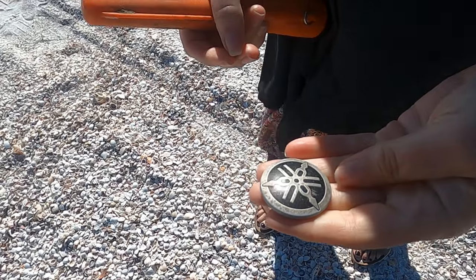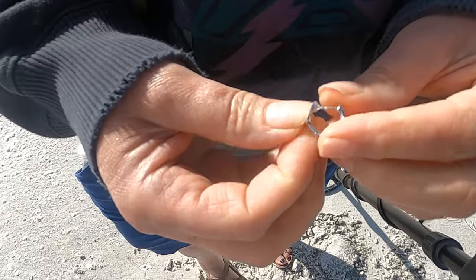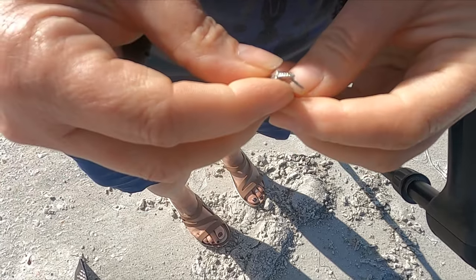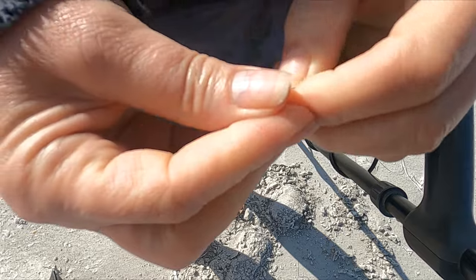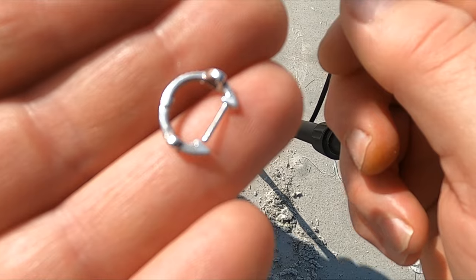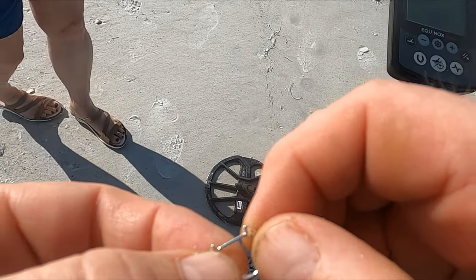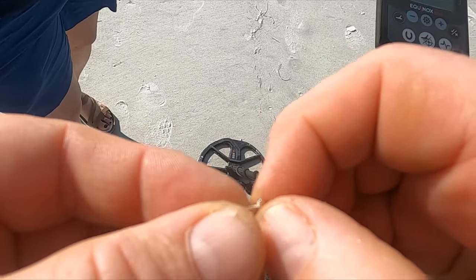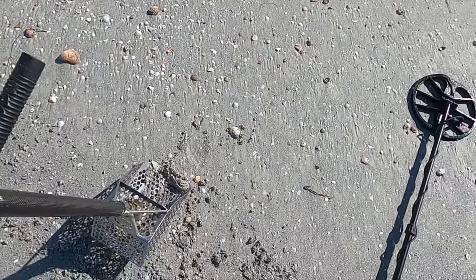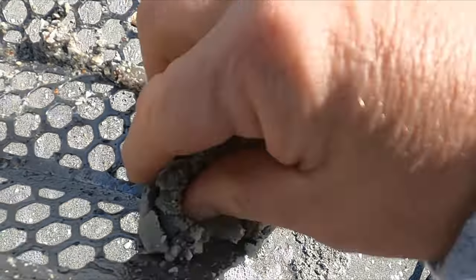We're down at Indian Rocks Beach today. Looks like I just snagged a little earring — you think that's silver? I think it might be. Confirmed — a little silver to start the day. It's almost the first target; we got a part of a crab trap and a pull tab so far. I got a 15-16 signal — I thought I saw something down there, haven't exactly seen what it is yet.